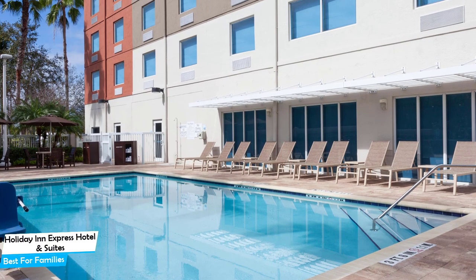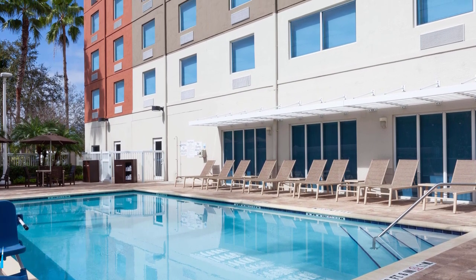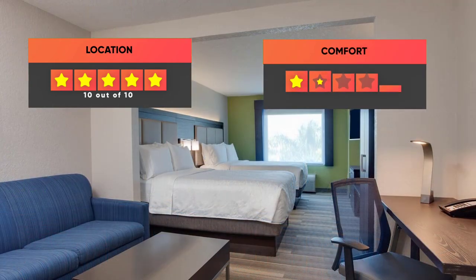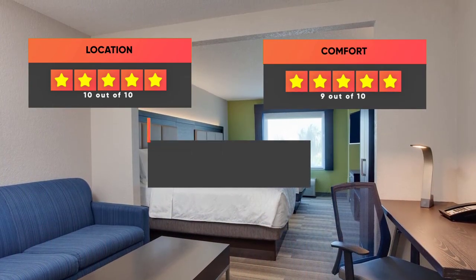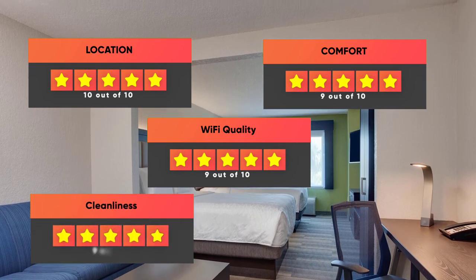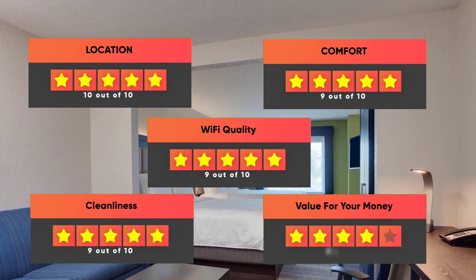Prices can vary depending on the room size and things the room has to offer. To finalize, here are our ratings for this hotel: Location, 10 out of 10. Comfort, 9 out of 10. Wi-Fi quality, 9 out of 10. Cleanliness, 9 out of 10. Value for your money, 8 out of 10.